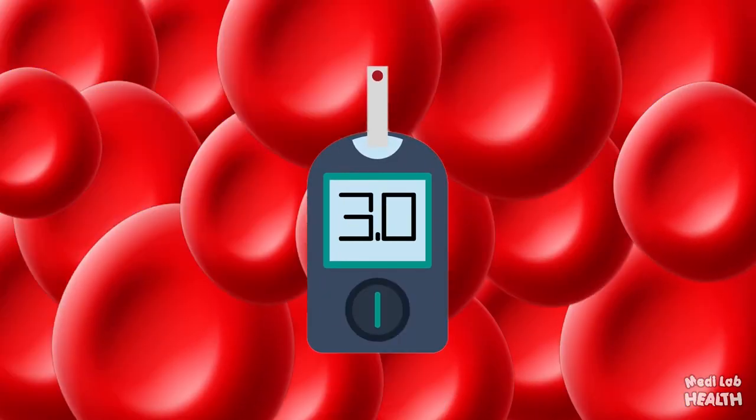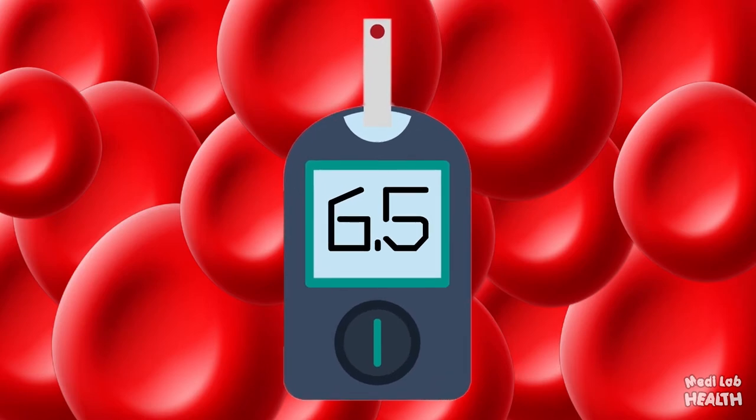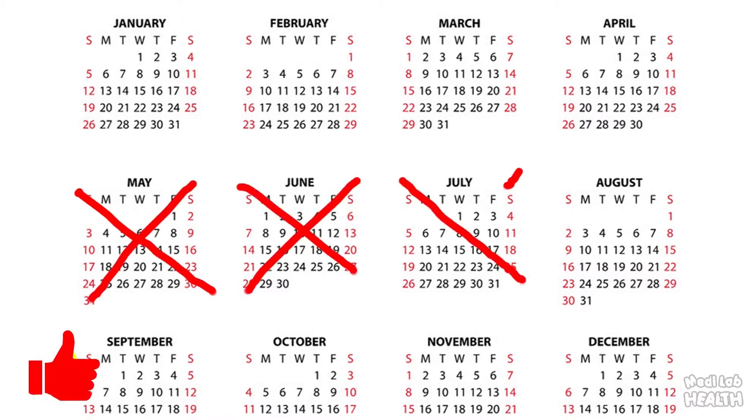The hemoglobin A1c test measures the amount of blood sugar or glucose attached to hemoglobin. Hemoglobin is the part of your red blood cells that carries oxygen from your lungs to the rest of your body. The HbA1c test shows the average amount of glucose attached to hemoglobin over the past 3 months, because that is the typical lifespan of a red blood cell.